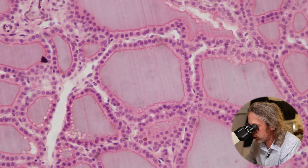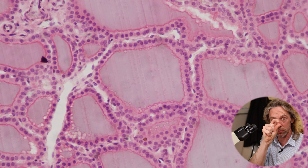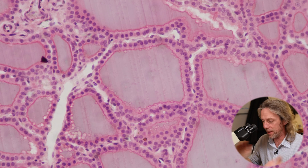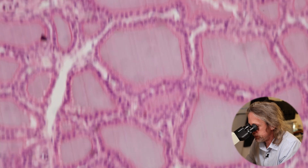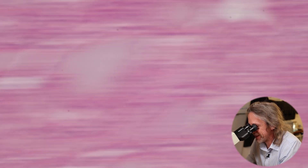Those cells look quite tall there, which means they're very active. They can change their height — they can be quite columnar, quite cuboidal, or squamous. If they're squamous, they're not very active — flat, thin cells. If they're very tall cells, they're being very active. And that's it, really — that's the whole of the tissue.